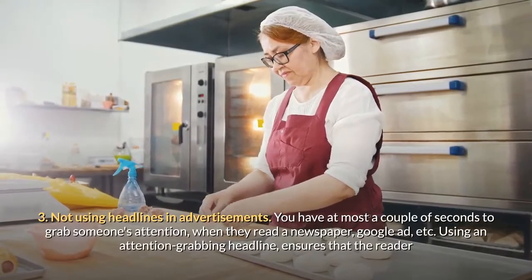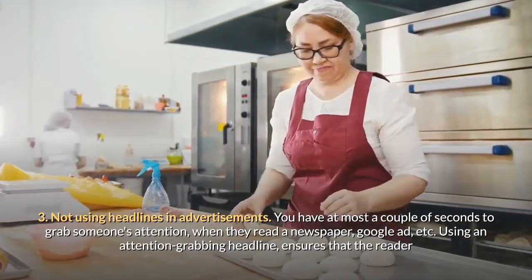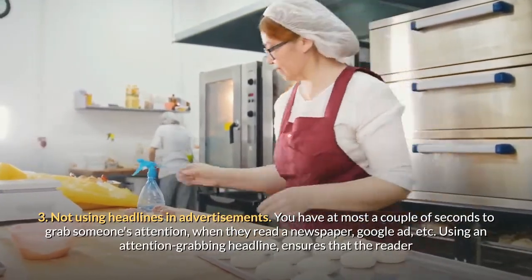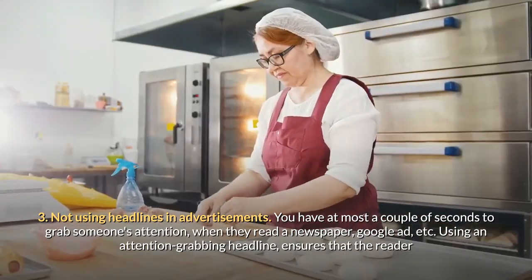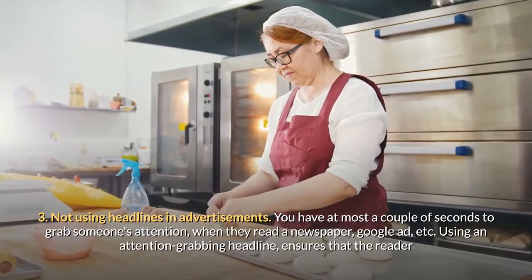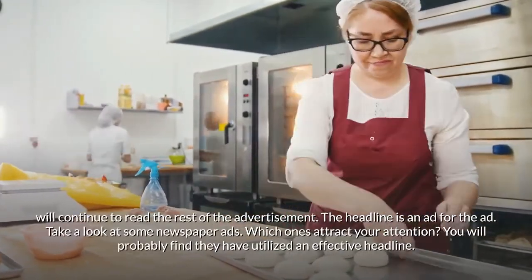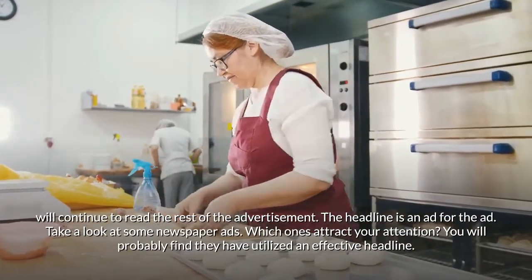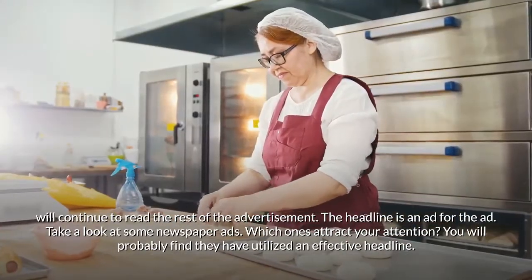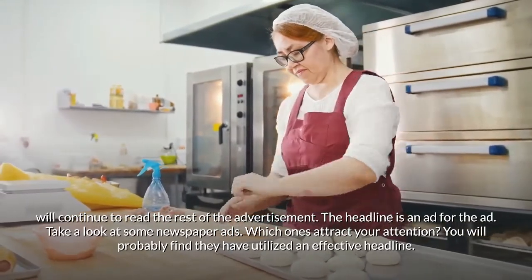Mistake three: not using headlines in advertisements. You have at most a couple of seconds to grab someone's attention when they read a newspaper or Google ad. Using an attention-grabbing headline ensures that the reader will continue to read the rest of the advertisement. The headline is an ad for the ad. Take a look at some newspaper ads — which ones attract your attention? You'll probably find they have utilized an effective headline.